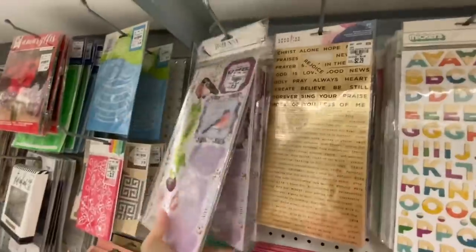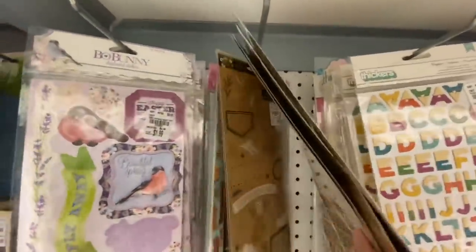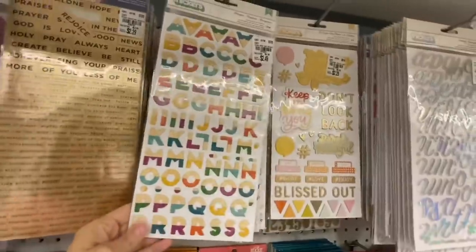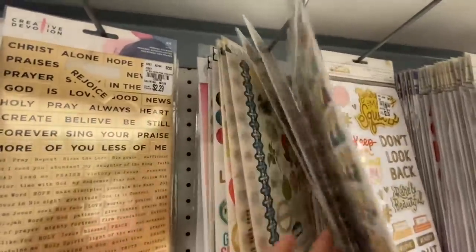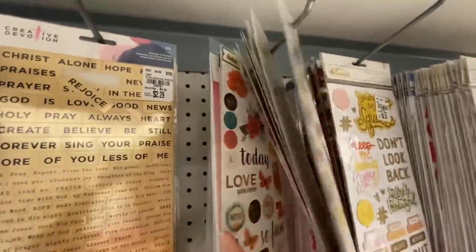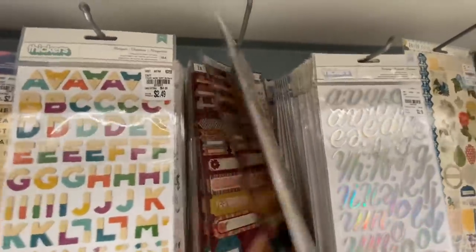Now this is where my alphas are and like the 6x12 and 12x12 sticker sheets. You can see Bow Bunny right there, and some Creative Devotion. Those alphas to the right — I think those are Dear Lizzy New Day. I did pick them up and ended up putting them back. I'm trying to only pick up black, white, and super usable things across many different collections. There's a little Dear Lizzy back there, some Jen Padfield, and some Dear Lizzy chipboard, which I already own.